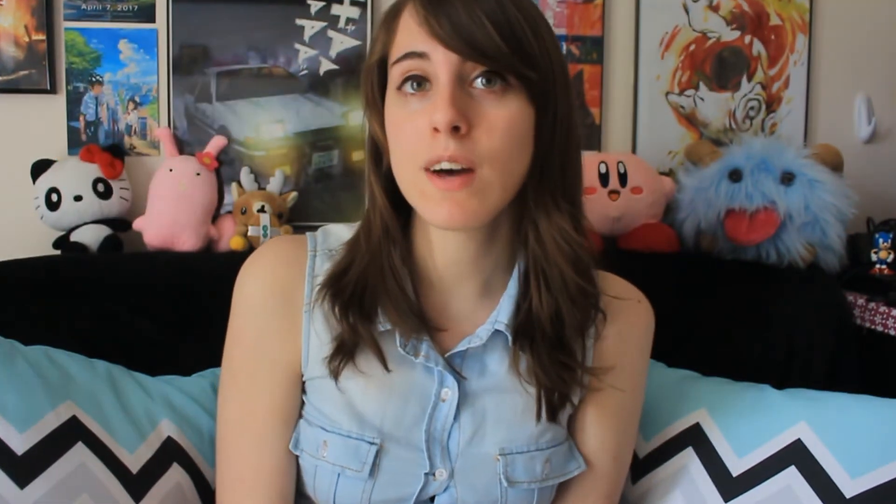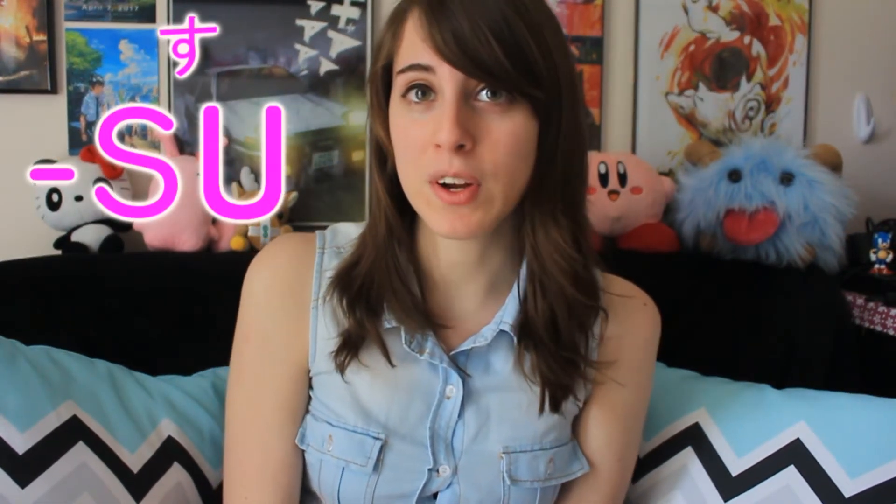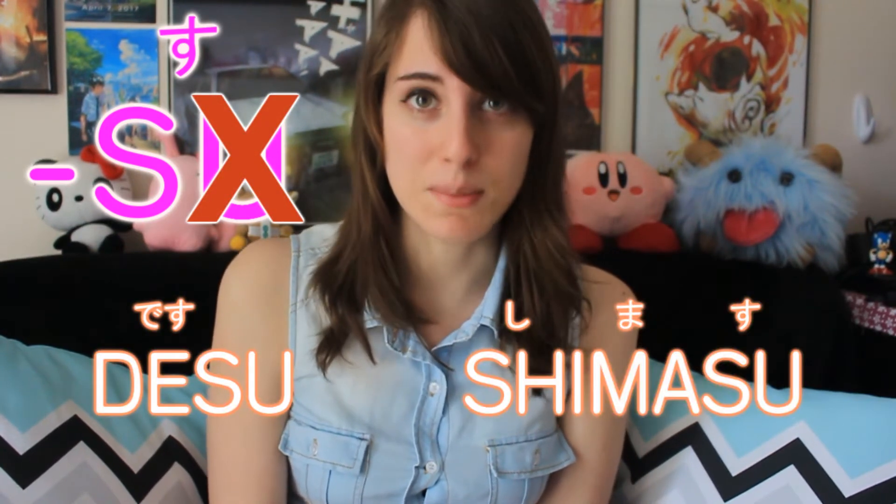Now that you know these vowel pronunciations, pronouncing Japanese words will be a lot easier. However, there are a few exceptions. When you see the vowel U in su appearing at the end of a word, the vowel U becomes silent. For example, in words like desu and shimasu. Sometimes you may hear Japanese speakers pronounce this U, but typically it is muted.